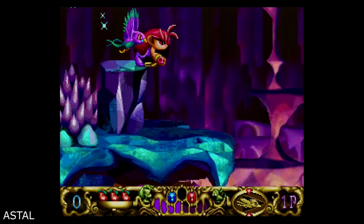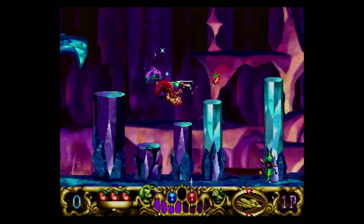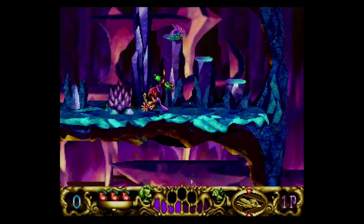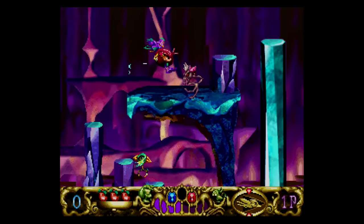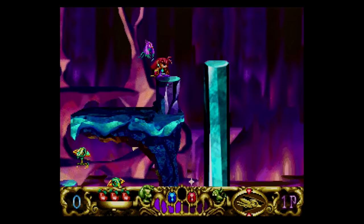There are of course many other Saturn games to look at, and I recommend you research them all and decide if there's something you're going to want to play, collect, or both. Nothing matters more to a console than its library of software. It's not just about what's good, but also what makes the console unique among its peers. And if there's one thing you can say about the Saturn, it was certainly unique.